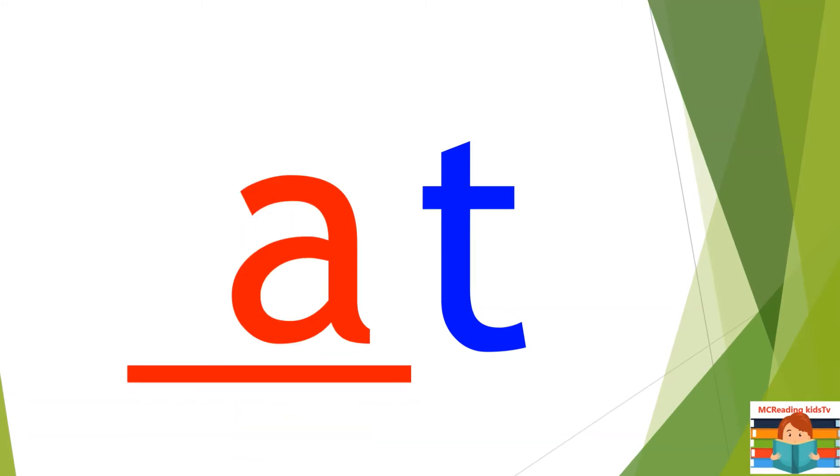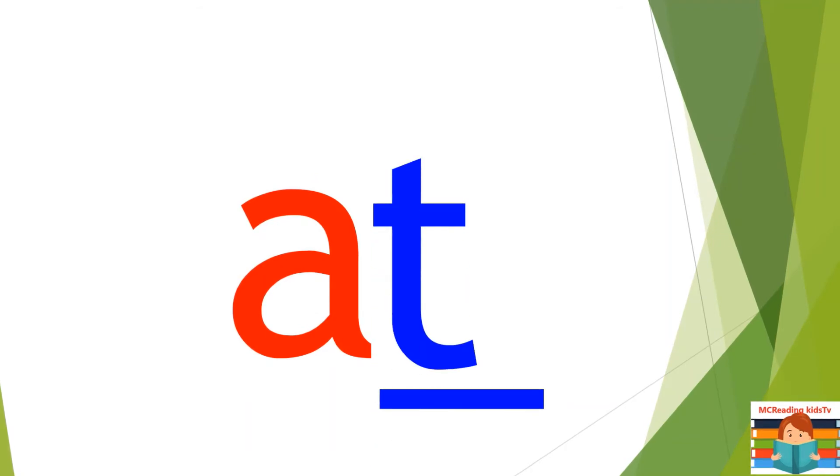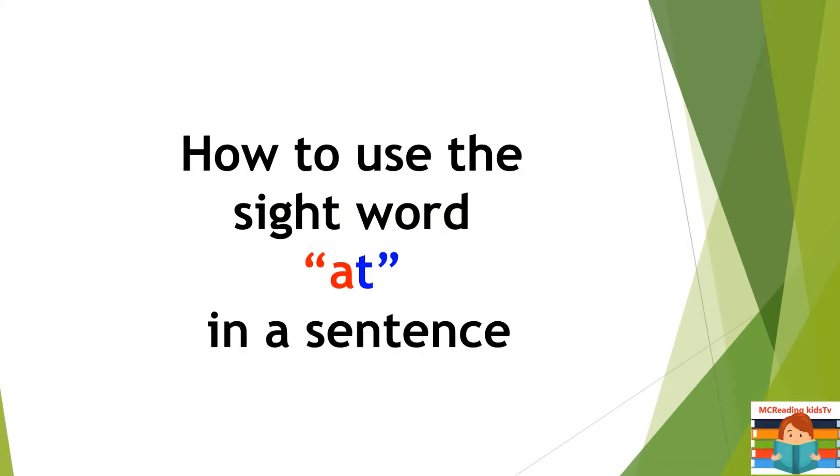A. T. How to use the sight word at in a sentence?